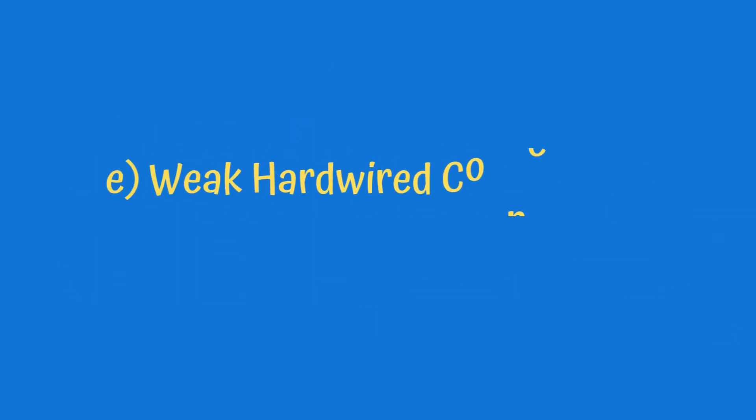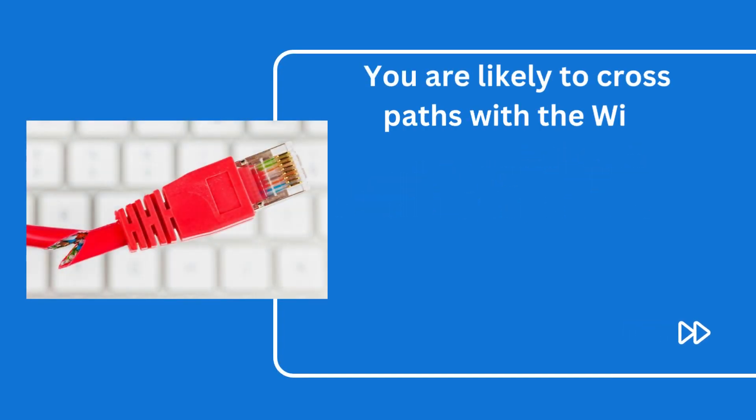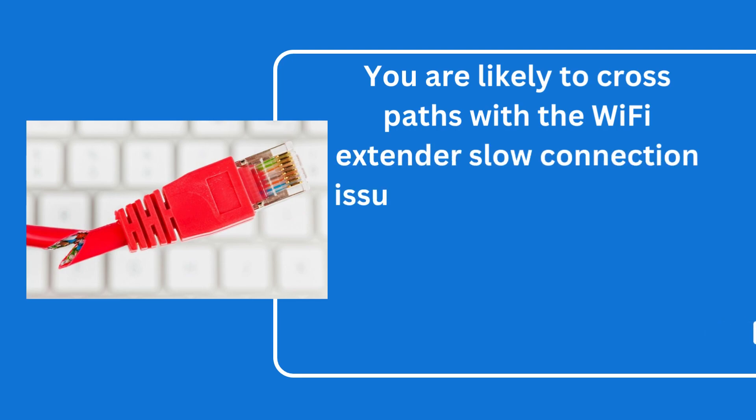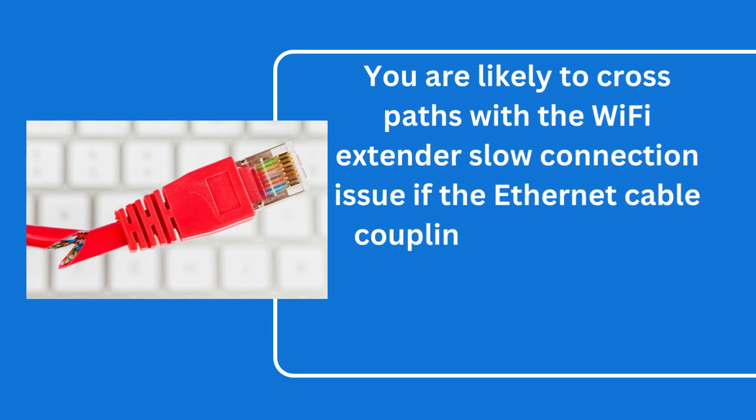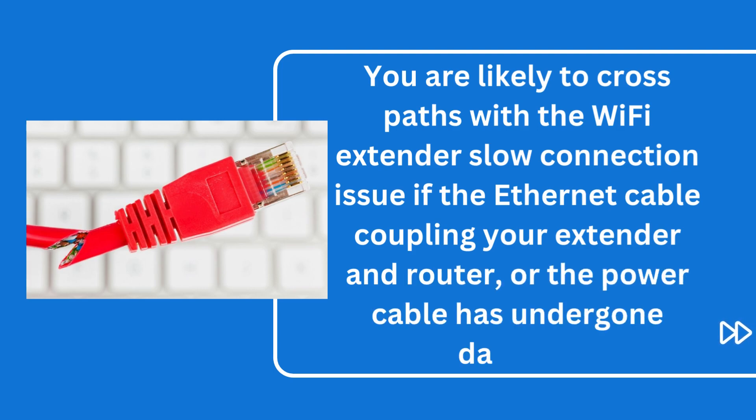E. Weak hardwired connections. You are likely to encounter the Wi-Fi extender slow connection issue if the Ethernet cable coupling your extender and router, or the power cable, has undergone damage.